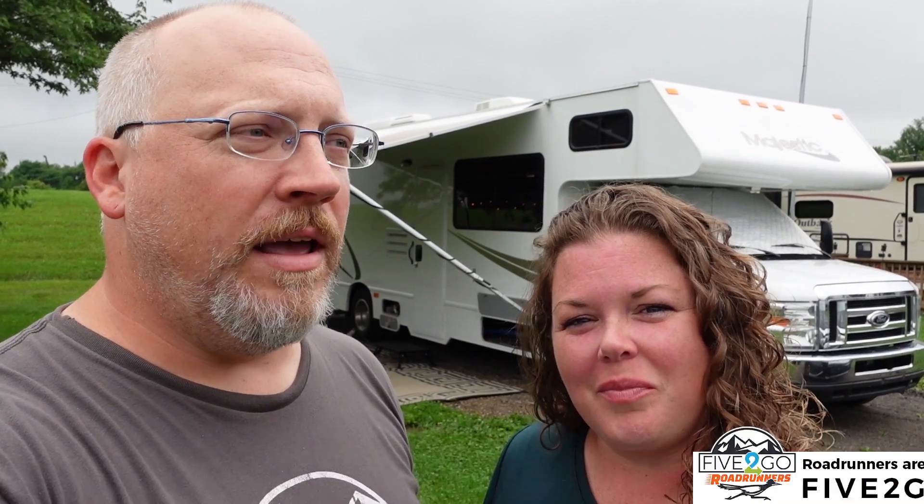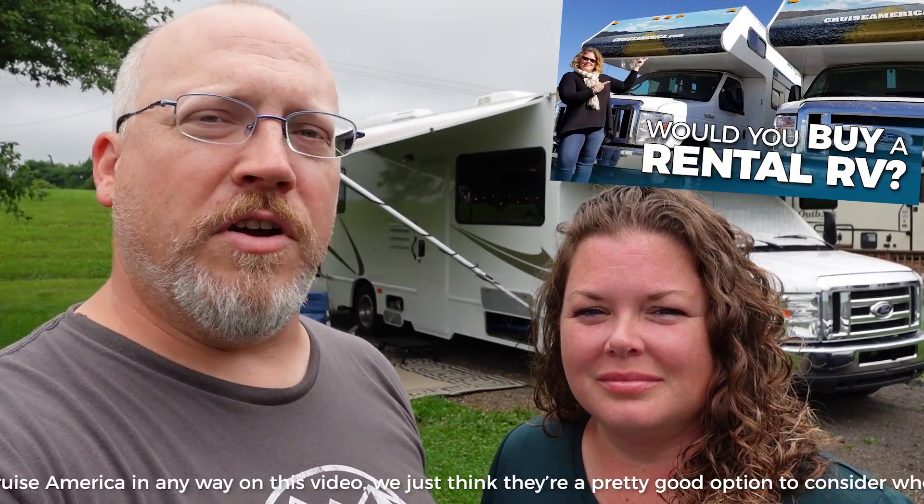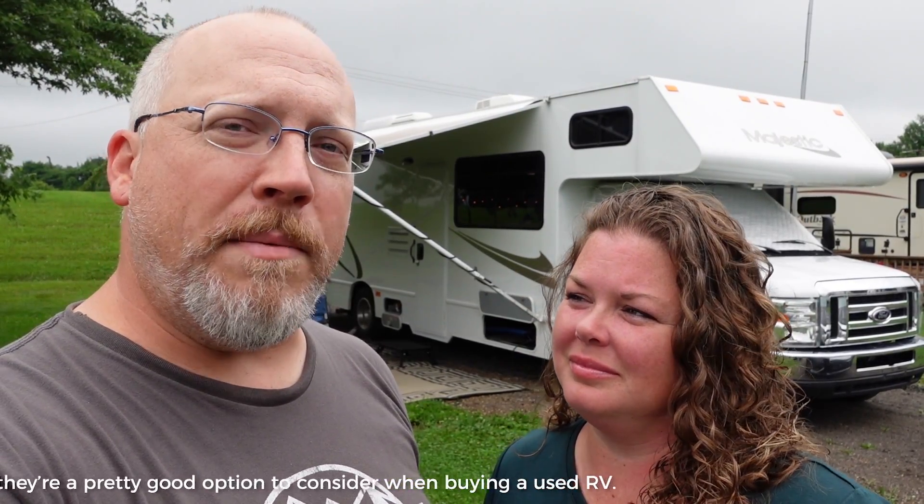We have hooked up with some of our roadrunners, and this particular couple bought a very interesting slash special RV. Now, if you remember, almost two years ago we went to Cruise America in Denver — not sponsored, not a partner, none of that. We just went and shot a video because we were kind of looking for a Class C at the time. And these guys found that video, and last year they bought one of their RVs. This is the first time we've been able to see one that is post-sale.